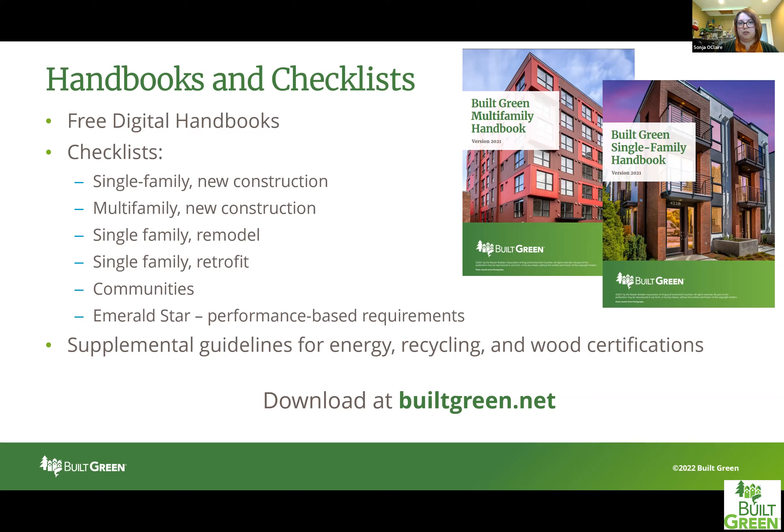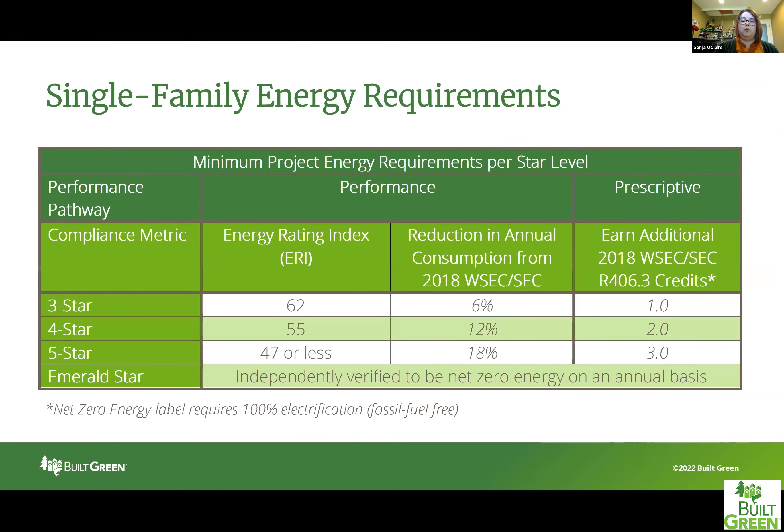We will be primarily focused on the Built Green energy requirements for the single family checklist today. In particular, this applies to any project permitted under the 2018 Washington State Energy Code or Seattle Energy Code — it is not applicable to any project permitted prior to that energy code. This would also be known as the 2021 Built Green checklist. These are the energy performance requirements for the different star levels under the single family checklist.